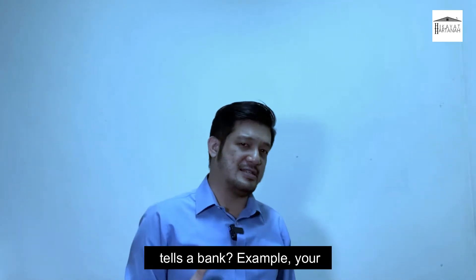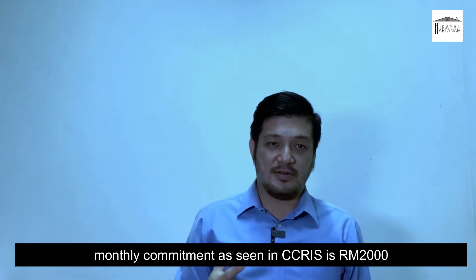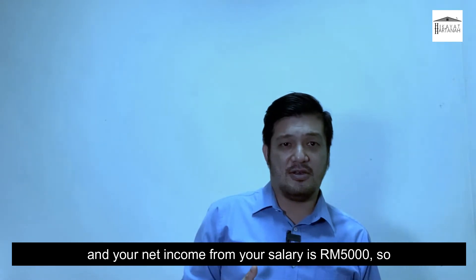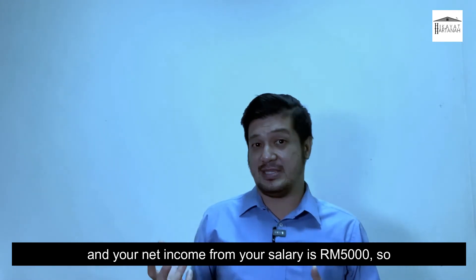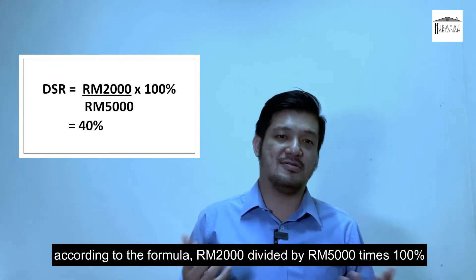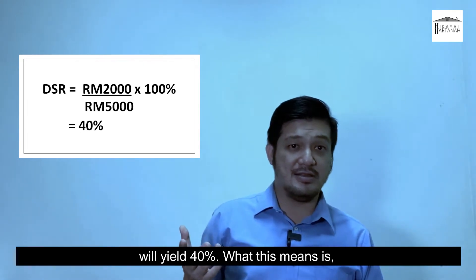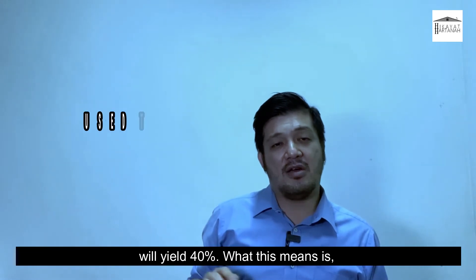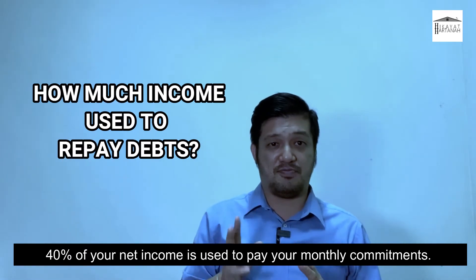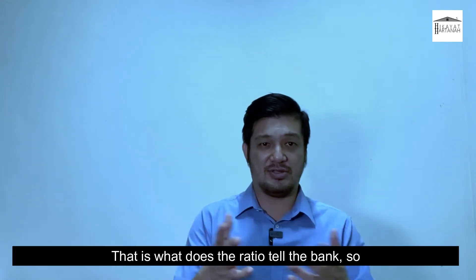So what does DSR tell the bank? For example, your monthly debt commitment is RM2000 and your net income from your salary is RM5000. So RM2000 divided by RM5000 times 100% yields 40%. What this means is 40% of your net income is used to pay your debt commitments — that is what the ratio tells the bank.